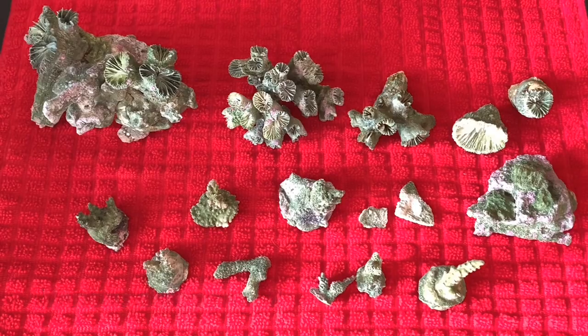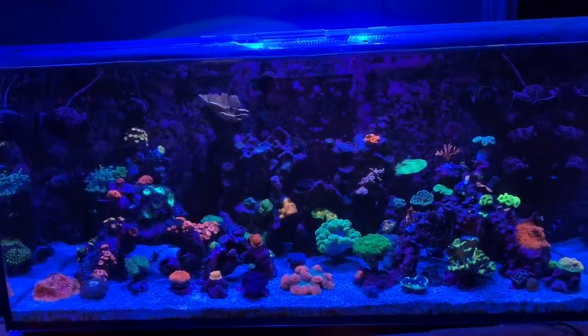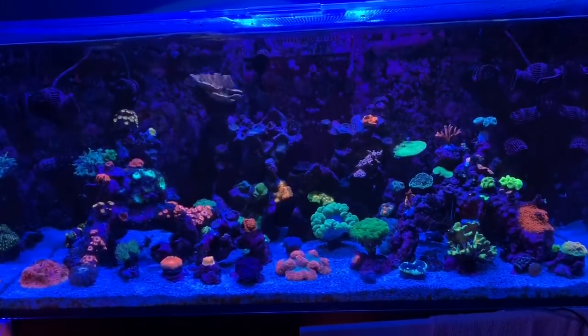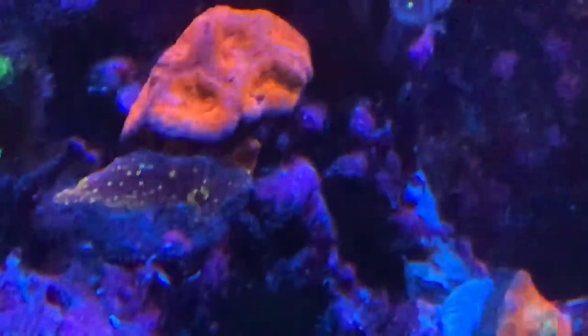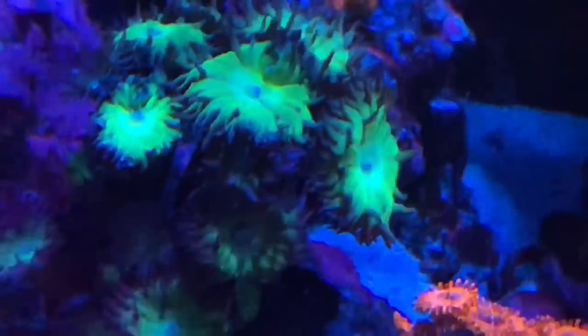When I noticed things started to turn around, I decided to cheer myself up by looking at everything under the blue lights with a filter. So let's look at that while I get down to what actually happened with the stagnant water inside the algae scrubber.